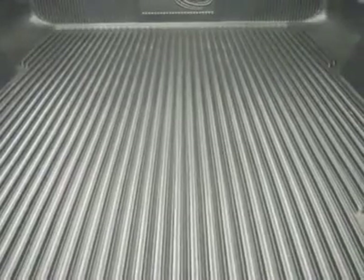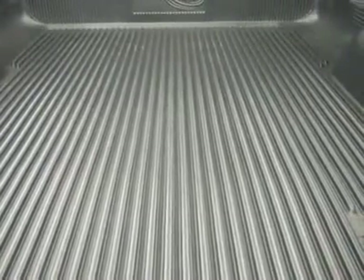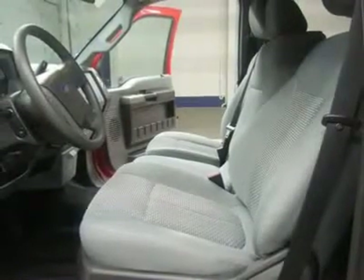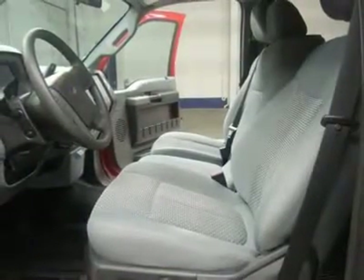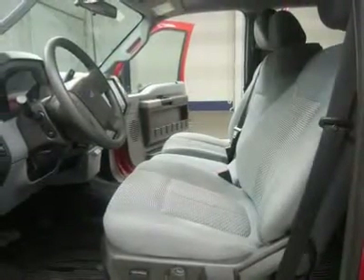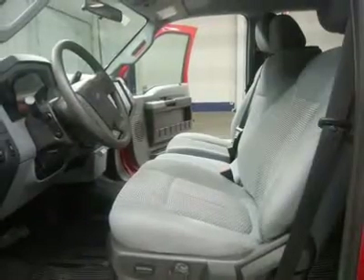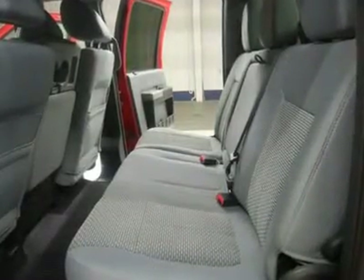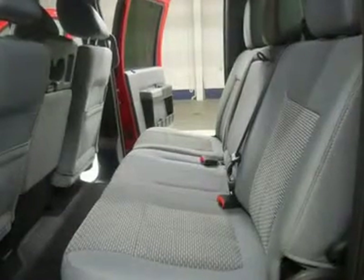Air conditioning, cruise control, power locks, power windows, tilt, storage compartment under rear seats. Factory bumper-to-bumper warranty until 36,000 miles, factory powertrain warranty until 60,000 miles, factory warranty on the Power Stroke diesel until 100,000 miles. This truck is eligible for a 100,000 mile parts and service agreement.